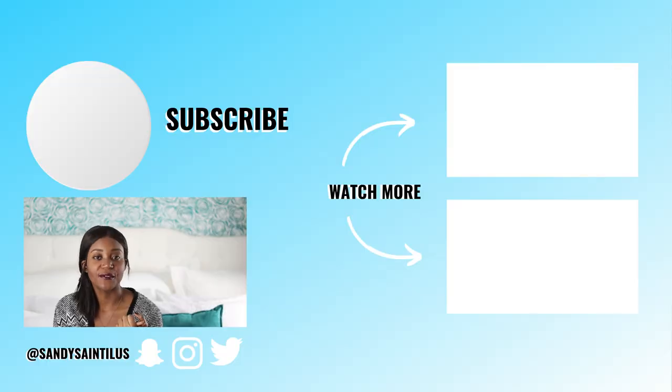That concludes this video! If you liked everything you found here, please make sure to hit that thumbs up and don't forget to hit that subscribe button and the notification bell so that you don't miss any uploads from me. Tuesdays at 8 PM is when we're uploading on this channel.